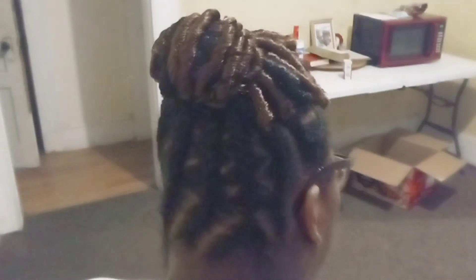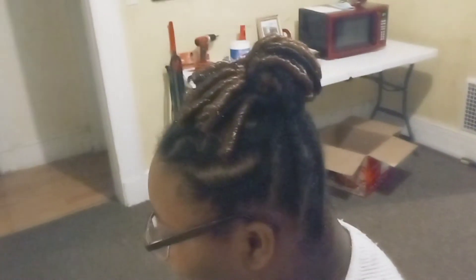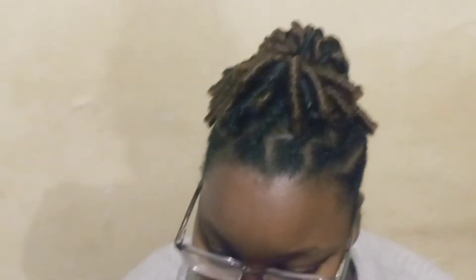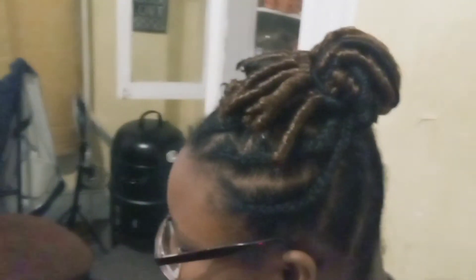This is the hairstyle for today: a braided updo ponytail with curly on the top. My beautiful little cousin is my model. She's got a nice little bun on the top with beautiful brown and black at the top.